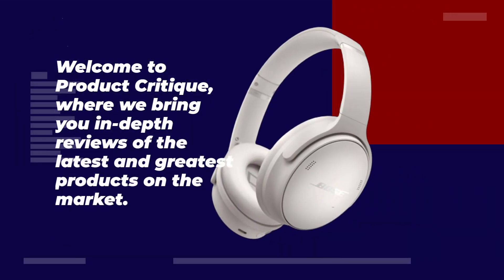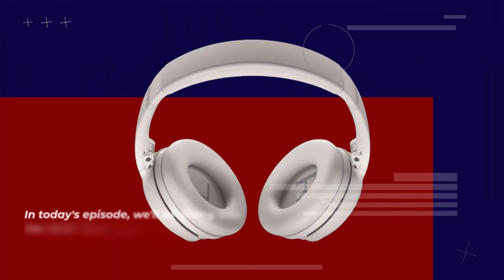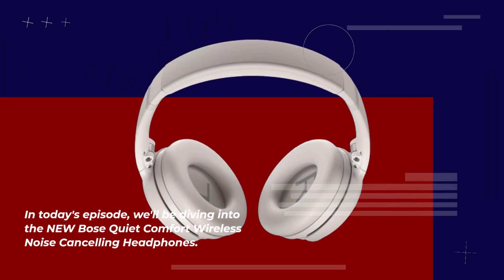Welcome to Product Critique, where we bring you in-depth reviews of the latest and greatest products on the market. In today's episode, we'll be diving into the new Bose QuietComfort Wireless Noise Cancelling Headphones.